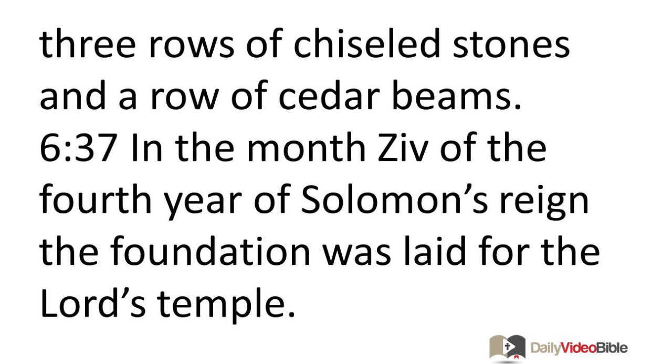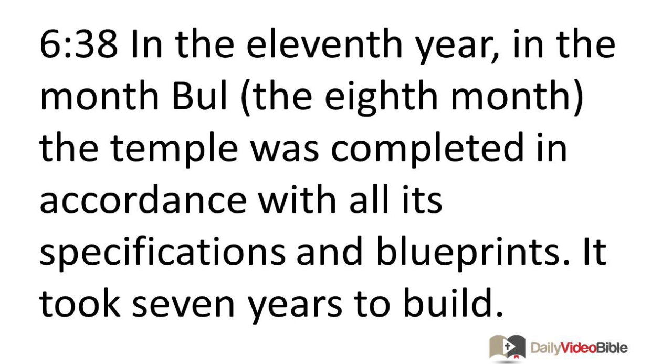In the month Ziv of the fourth year of Solomon's reign, the foundation was laid for the Lord's temple. In the eleventh year, in the month of Bul, the eighth month, the temple was completed in accordance with all its specifications and blueprints. It took seven years to build.